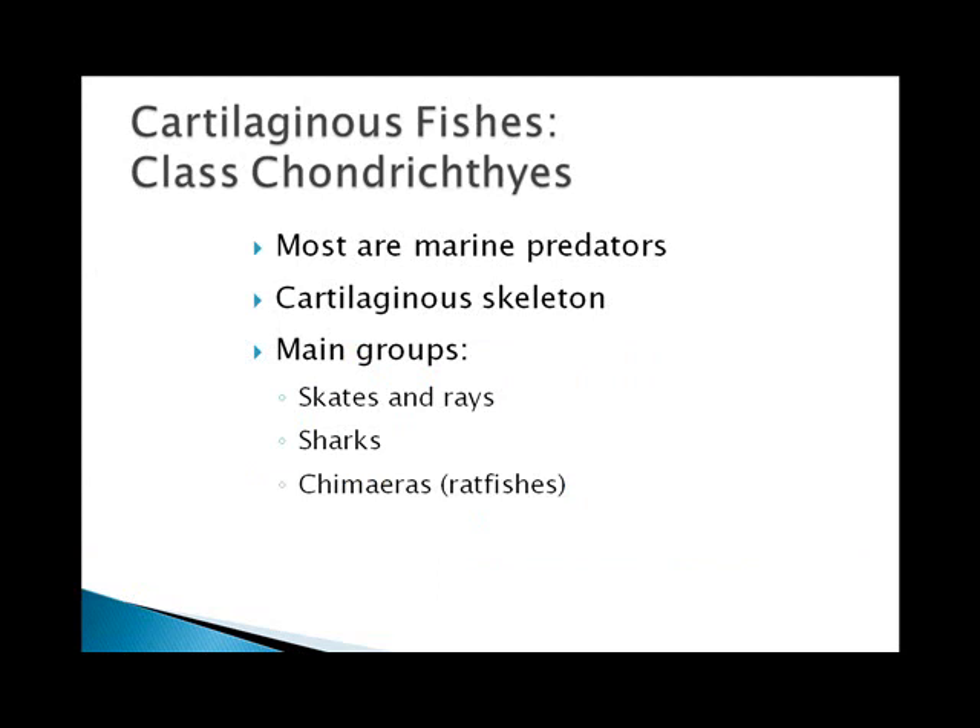The cartilaginous fishes are jawed fishes, and these are the most diverse and numerous group of the vertebrates — there are more fishes than any other kind. The two classes include the cartilaginous fishes, class Chondrichthyes, and the bony fishes, class Osteichthyes. Enormous numbers of fishes attest to their success in meeting the challenges of life in the water. Their streamlined bodies allow for easy movement through the dense medium, fish scales protect the body without weighing it down, and the swim bladder provides buoyancy.